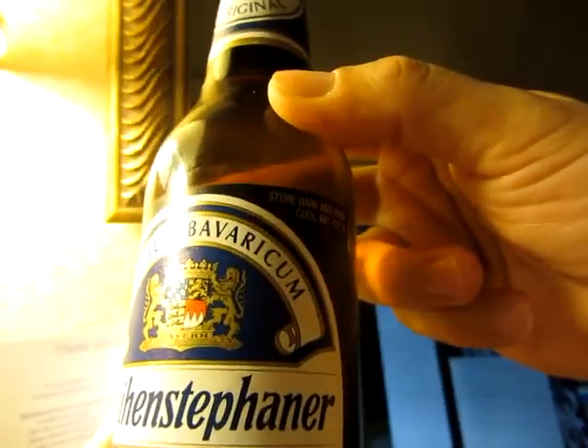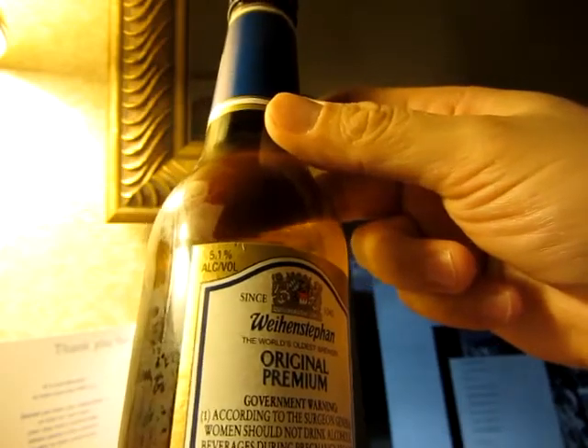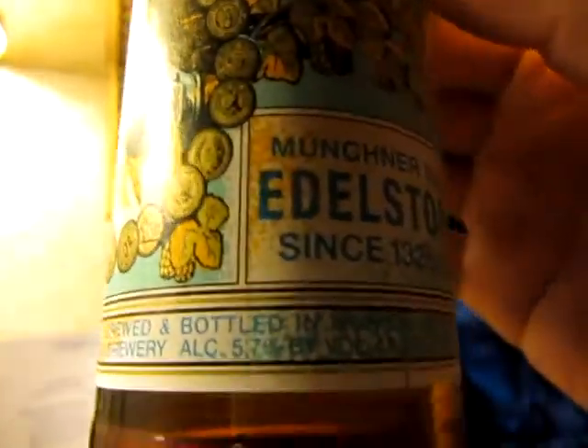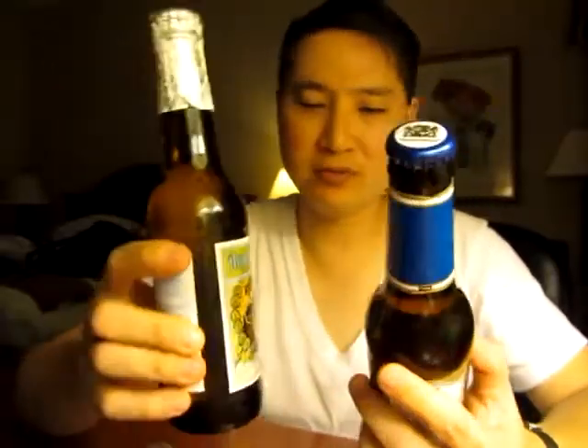This one doesn't have an alcohol content that I can see. Looks pretty good. 5.1% alcohol by volume. 5.1. So the Weihenstephaner is 5.1 and the Edelstaff is 5.7. Which one first? I'll do the fancy one first. Look at the top of the bottle there — kind of cool.